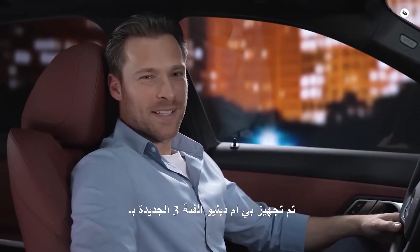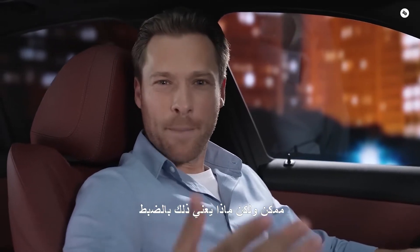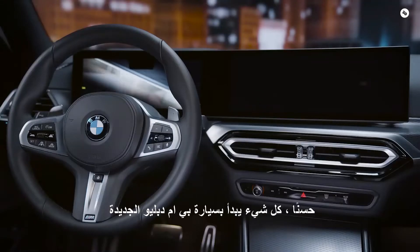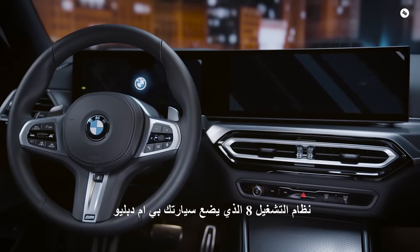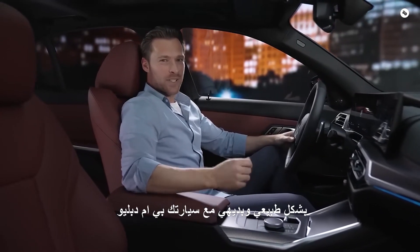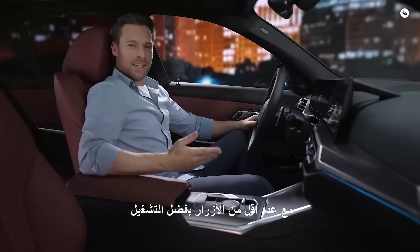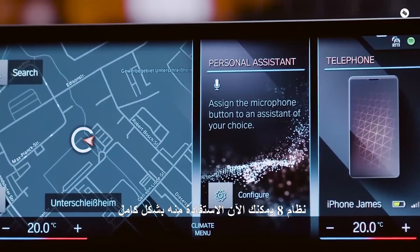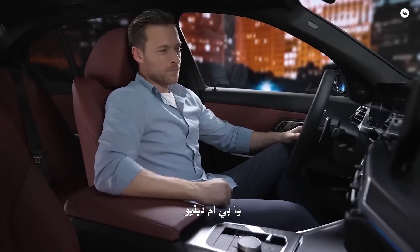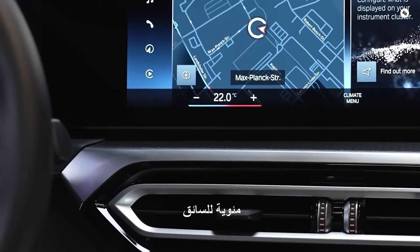The new BMW 3 Series is equipped with smart digital features to make your journey as comfortable as possible. It all starts with the new BMW Operating System 8, which puts your BMW curved display into action. You can communicate naturally and intuitively with your BMW in multi-modal ways via voice, touch and iDrive controller. With fewer buttons, you can fully benefit from the BMW Intelligent Personal Assistant — for example, to control the temperature. Hey BMW, set the temperature to 22 degrees. I will set the temperature to 22 degrees Celsius for the driver.